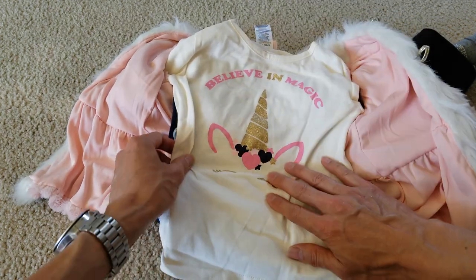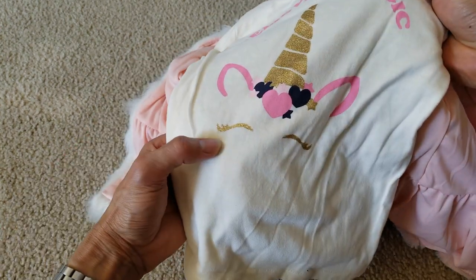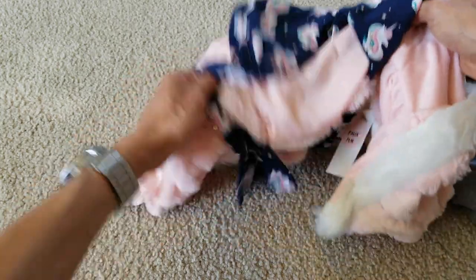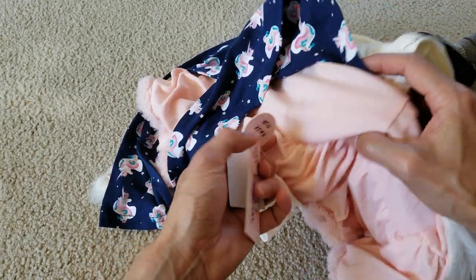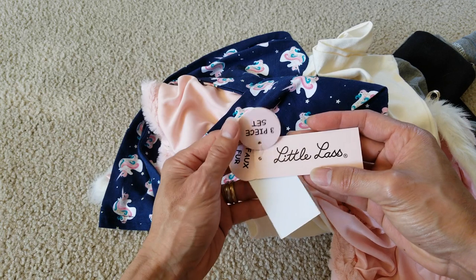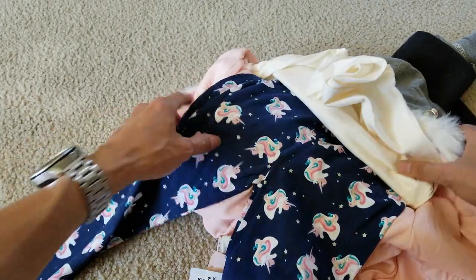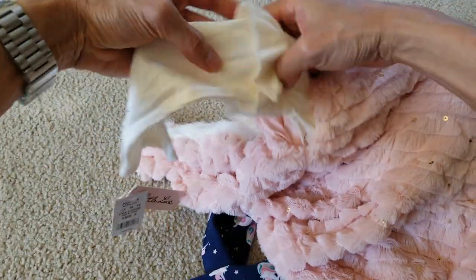Believe in magic. Unicorn horn right there. It's glittery. It's an eyebrow. And then here's your eyebrow. $54. This is the fox fur right here. Three-piece set. And again, you got the unicorn. And it's a long sleeve.